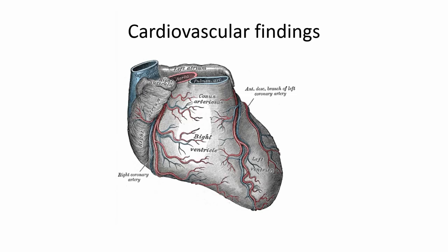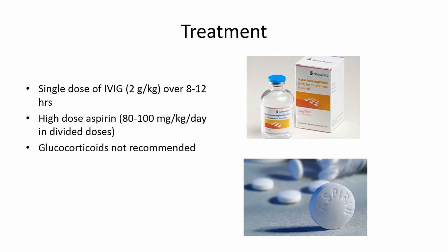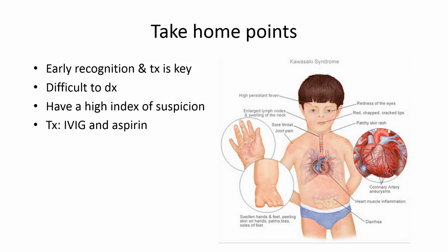Regarding cardiovascular findings, early in the illness you can see nonspecific findings like tachycardia and muffled heart tones. Thirty percent of patients have coronary artery dilation at diagnosis, which tells you how hard it is to pick this up in the beginning. Aneurysms are not usually seen until after day 10, which is why it's so important to diagnose it early, as they may lead to thrombosis, stenosis, and rupture. Treatment is a single dose of IVIG, preferably given in the first 10 days before aneurysms develop, though it can be given beyond the 10-day window in patients with persistent evidence of vasculitis. High-dose aspirin is also used — which we wouldn't normally give due to concern for Reye's syndrome. Glucocorticoids were used in the past but are not recommended anymore.